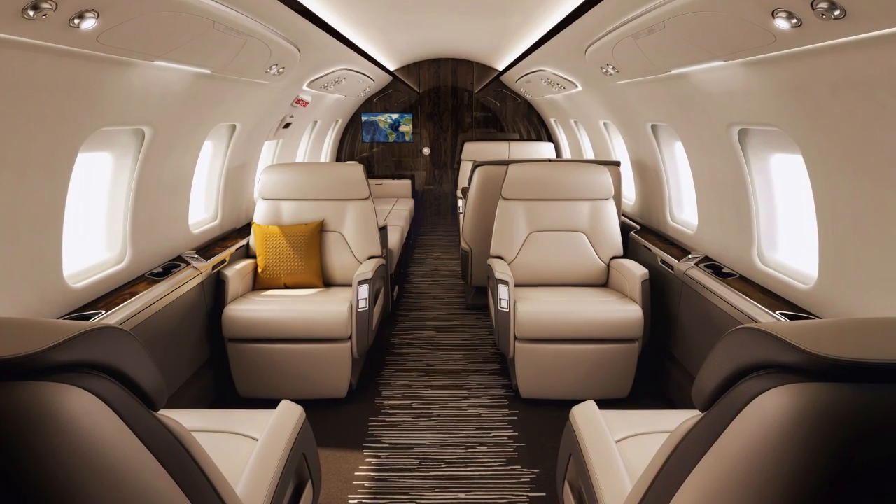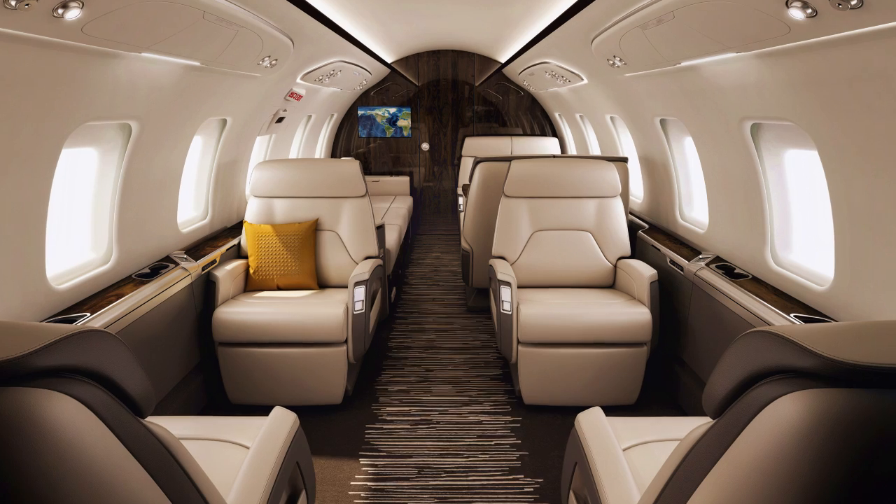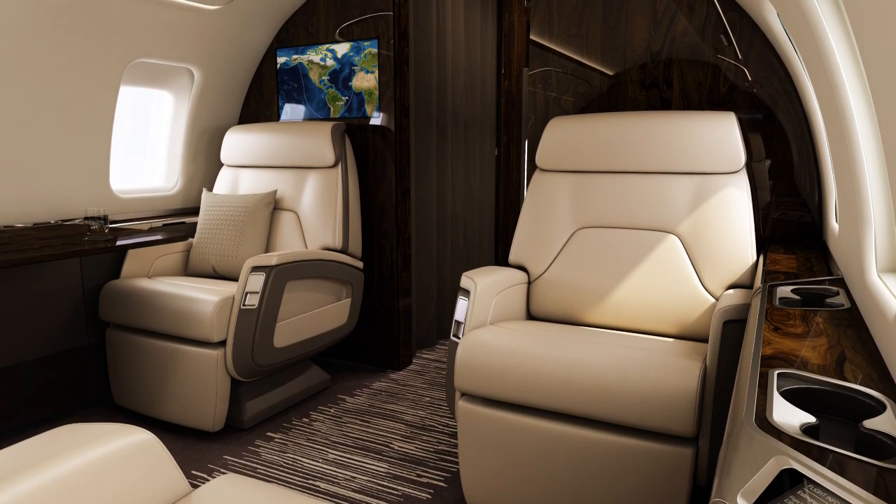When you first board the aircraft and enter the cabin, there's a sense of width, of size. The seats have been redesigned with broad horizontal lines, very generous soft seat surfaces. We've got subtle curves, soft organic shapes all the way through the seat.